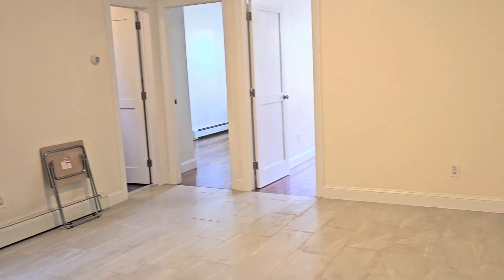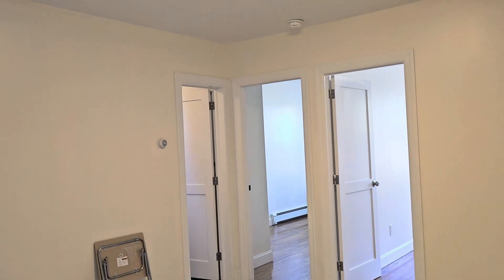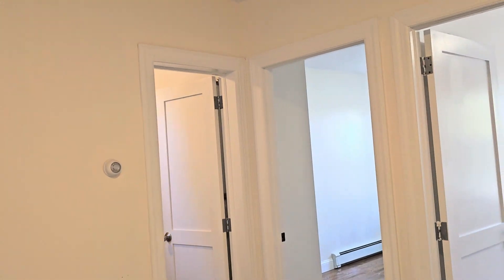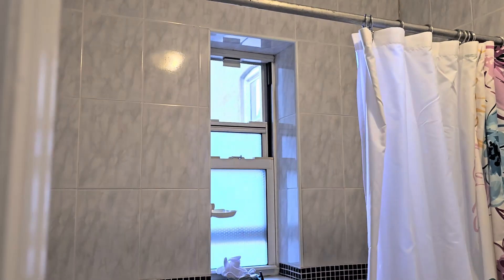The living room is over here — tenants just moved out. You have a bathroom with a tub and a window, and here's one of the bedrooms.